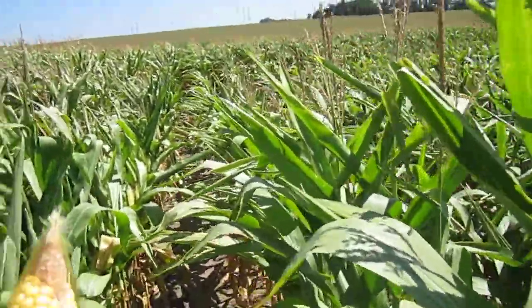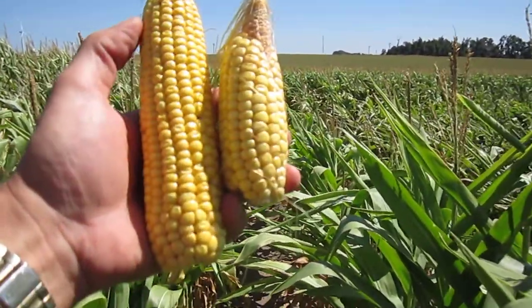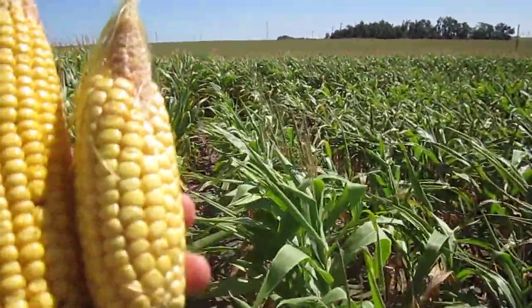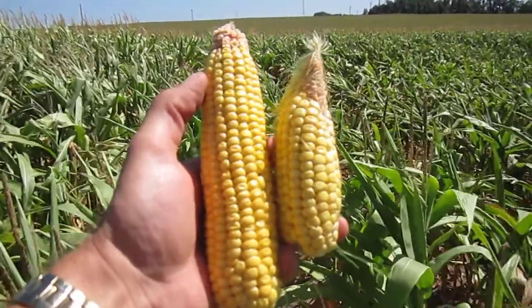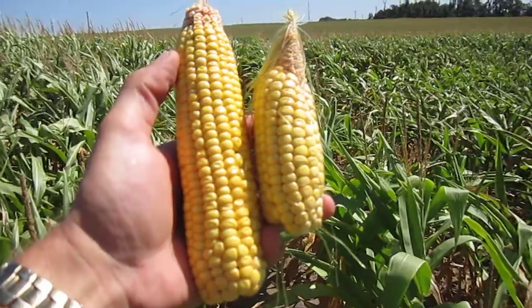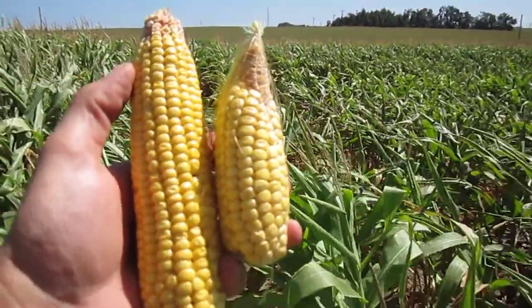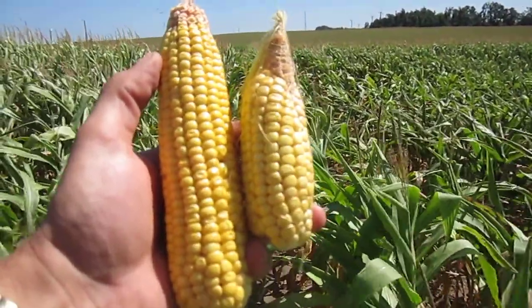The other thing much more noticeable is the size of these two ears. Obviously, the shorter ear came from this area where I'm walking into now — the shorter plants. It has not nearly the length, and compared to the ear to the left, that one is much longer, with more kernels per row as well. So stress levels dictate yield results.